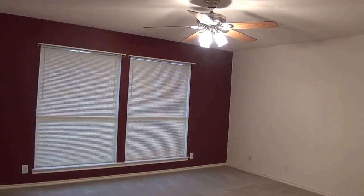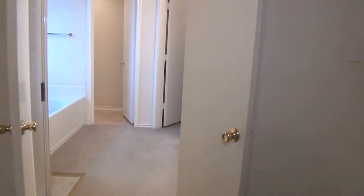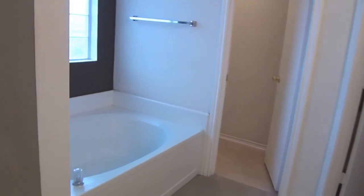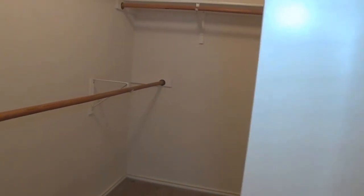This is the master bedroom, approximately 15 by 14, and it also has a ceiling fan. It goes right into the master bathroom — got the individual shower and tub. Swinging around here, get the double vanity and the toilet set aside. And back around here is a walk-in closet with some shelves that go around, and shelves for your shoes.